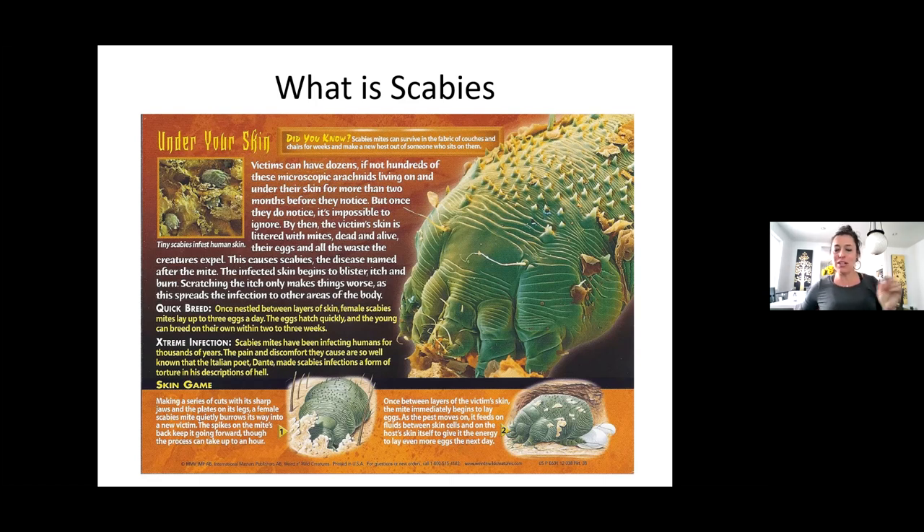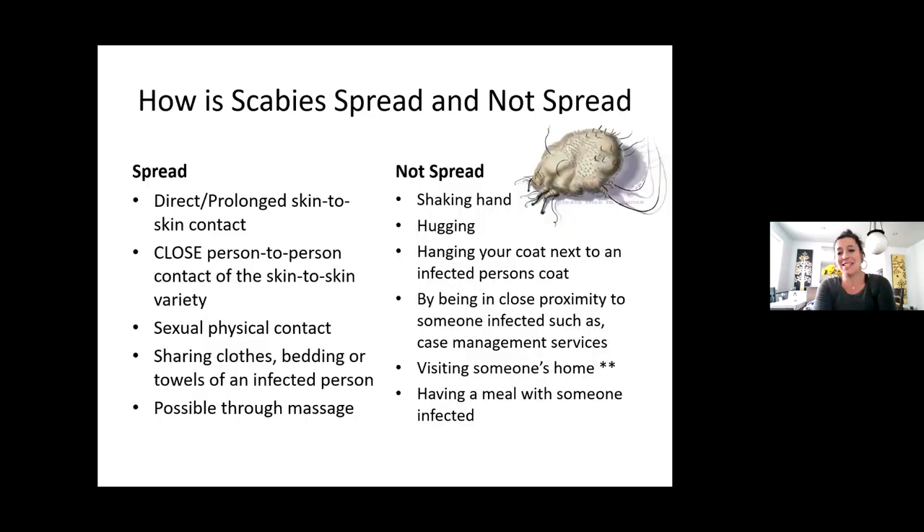When it looks like those little red spots, I think we need to get you to a doctor. This may be what it is, but I don't diagnose. Scabies mites can also survive in the fabric of couches and chairs for weeks and make a new host out of someone who sits on them. That's scary. Let's talk — now that I've officially scared everybody — about how it's spread and how it's not spread.